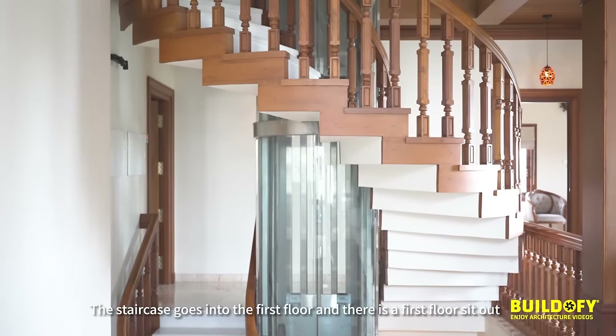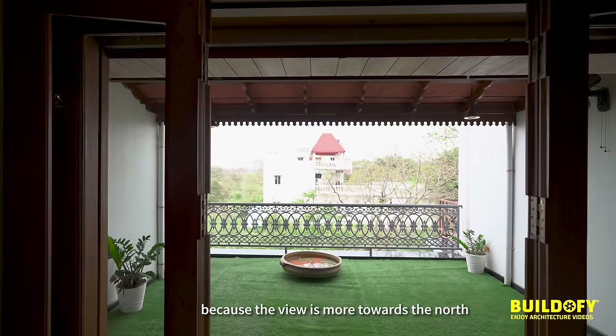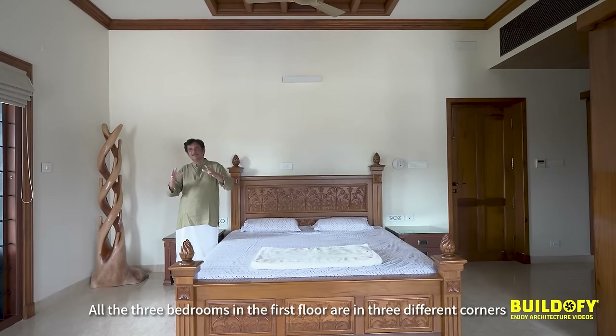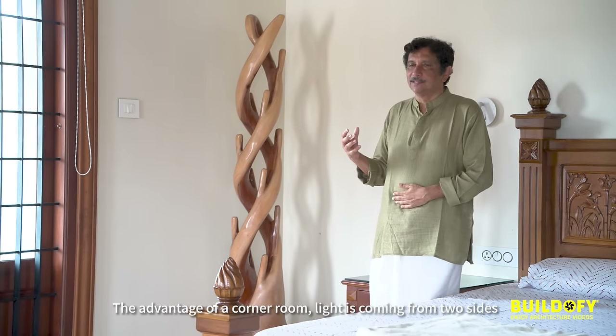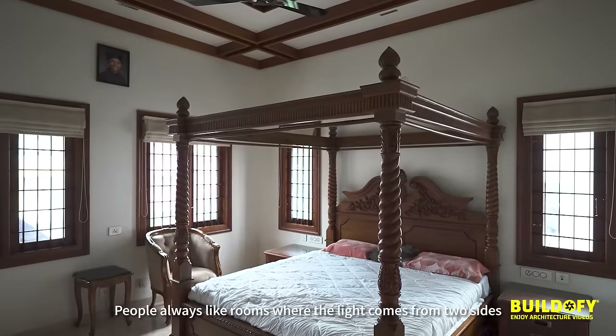The staircase goes into the first floor, and there is a first floor sit-out because the view is more towards the north. All three bedrooms on the first floor are in three different corners. The advantage of a corner room is that light comes from two sides, and people always like rooms where light comes from two sides.